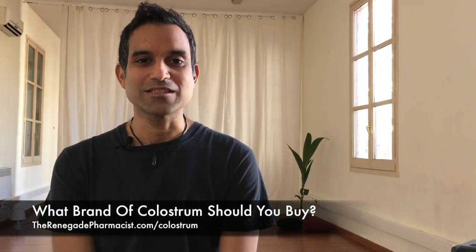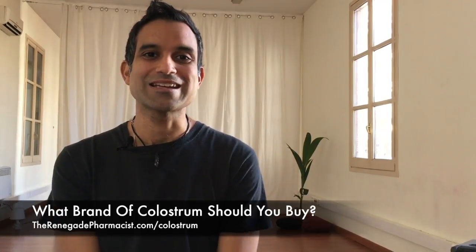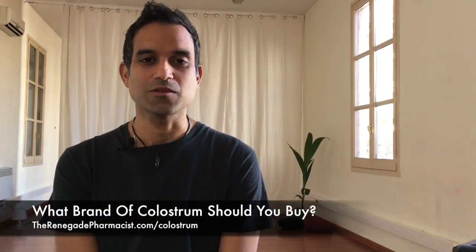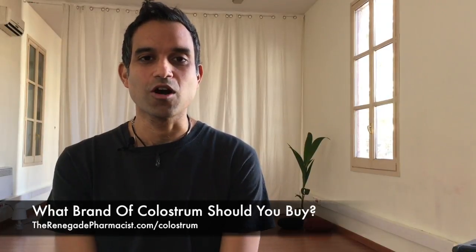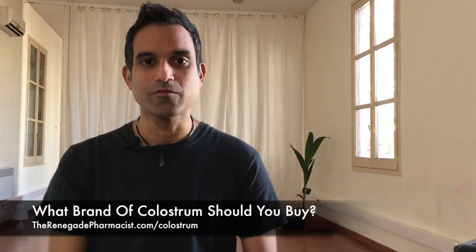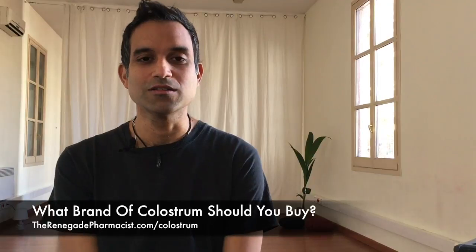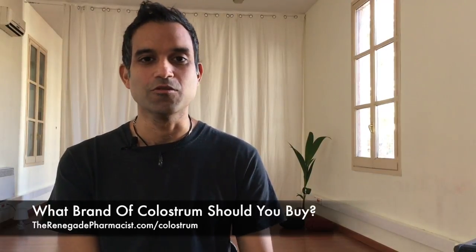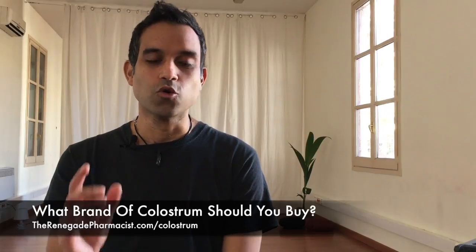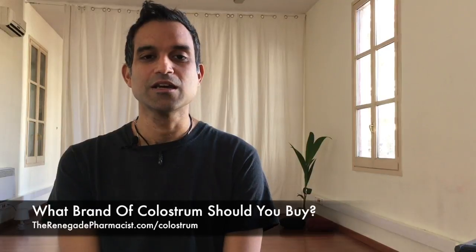Hey, this is Niraj, your renegade pharmacist, and in this video I'm going to help you understand exactly the right brand to pick of colostrum, because there are so many different varieties out there on the market. When I was looking for colostrum to help me with my leaky gut, I tried so many different ones — some were terrible — until I found one source that was just incredible. I'm going to give you a very simple checklist you need to be aware of when picking the right brand.